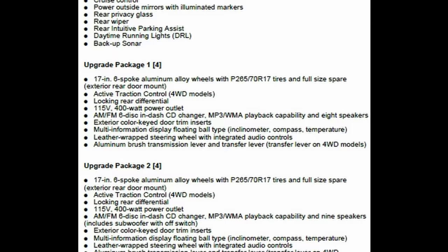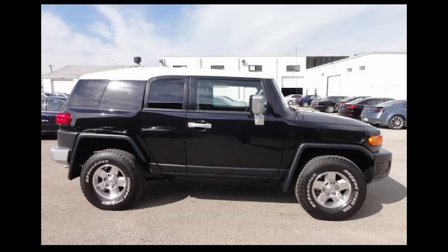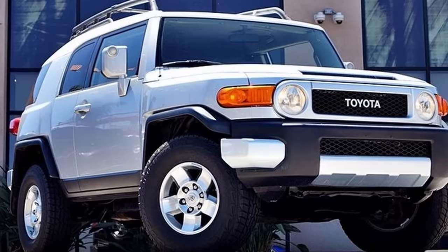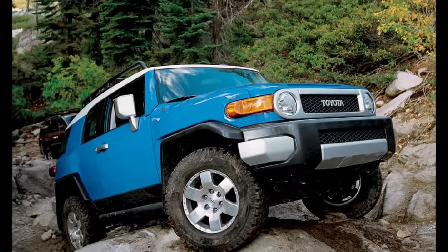For 2008, Toyota offered the Convenience Package, Upgrade Package 1, and Upgrade Package 2 once again, but also began offering the new All-Terrain Package that came with features such as new 16-inch 5-spoke aluminum alloy wheels with 265-75 R16 BF Goodrich Rugged Trail tires. The suspension on this package came with trail-tuned Bilstein shocks, and they of course came with the rear locker and A-Track systems. Also, it was reported that starting in 2008, TRD Superchargers could now be installed by dealerships, giving the FJ a sizable power boost right from the dealer showroom.